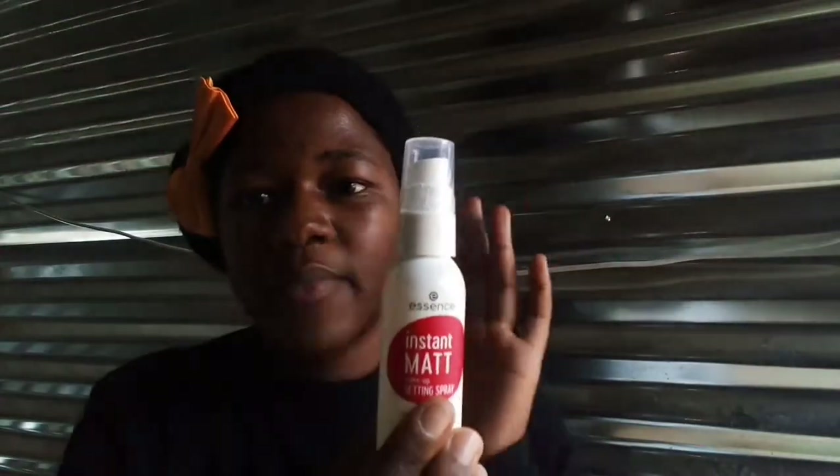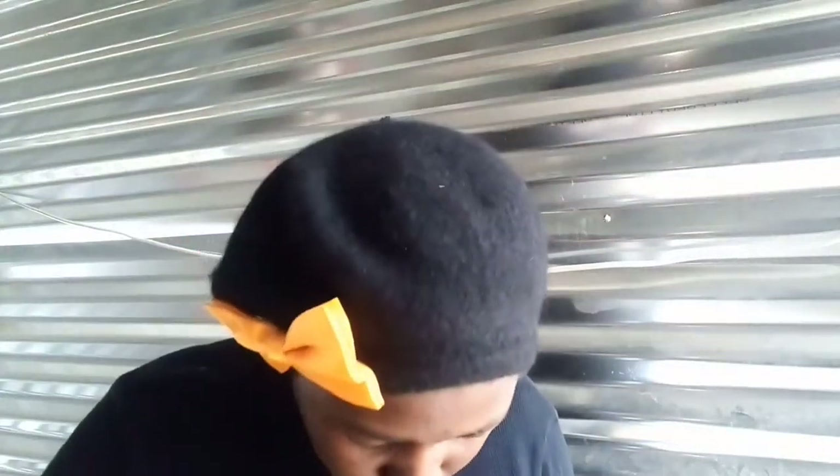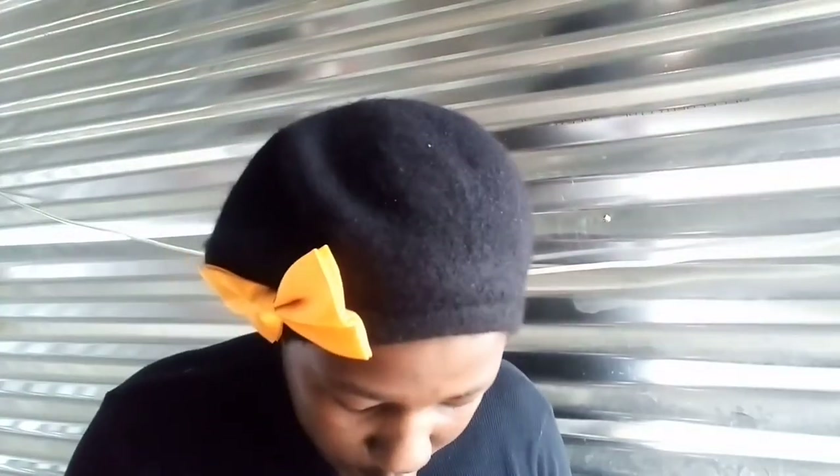I also had to get my instant matte setting spray because my setting spray had run out — that's why. Then I've got some mouthwash — it's like Listerine but close enough. And I ran out of lip gloss so I had to get that too.